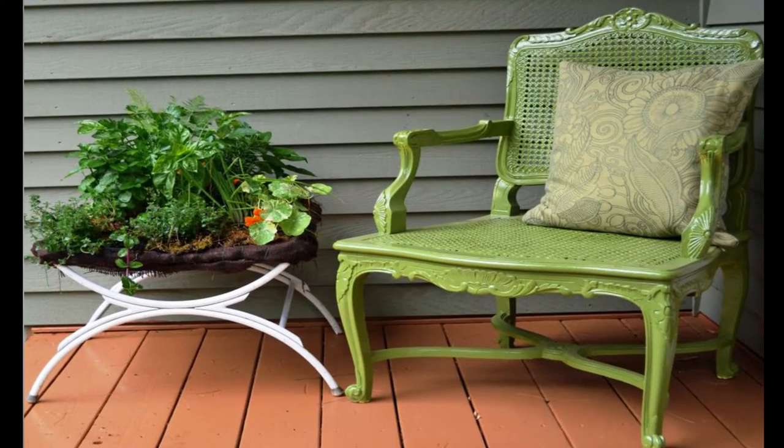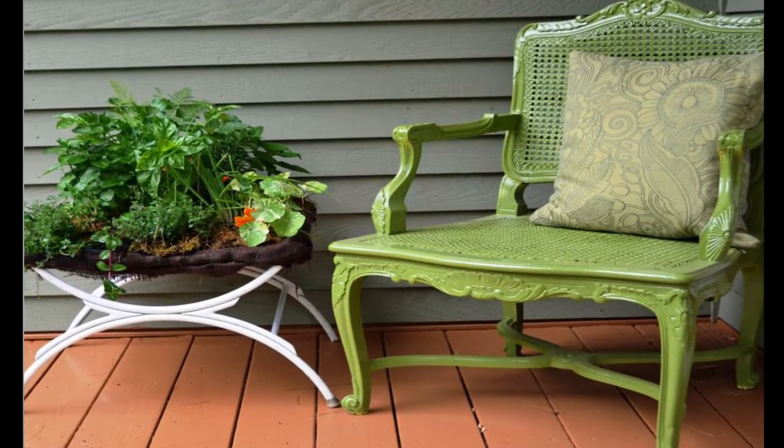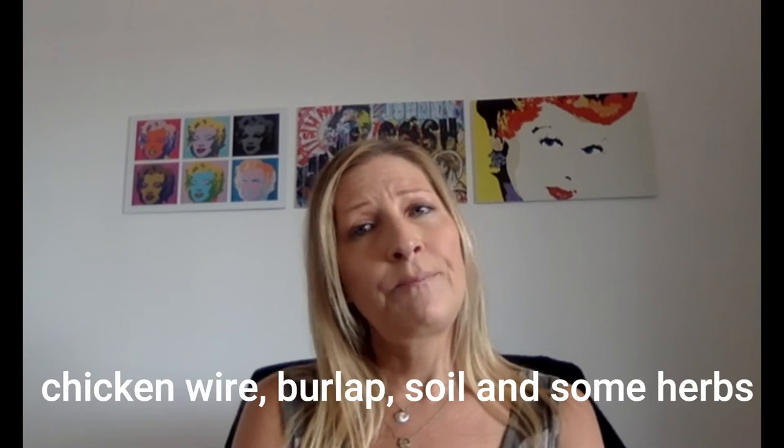What about an herb garden footstool? Old patio furniture can be repurposed and it comes in handy when you want to create a small herb garden. In this picture the center straps of an old wooden footstool were removed and replaced with chicken wire, burlap, soil and then some herbs — in that order. Just see what you have lying around, then google it and see what you can come up with.